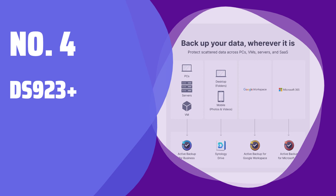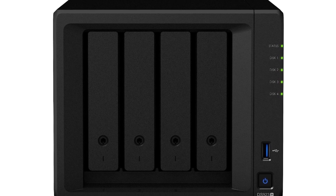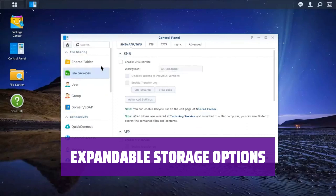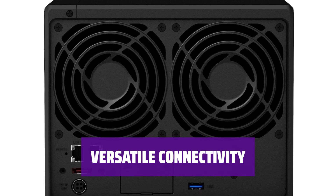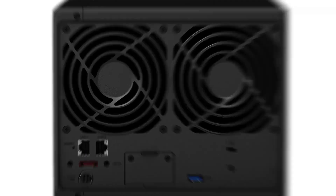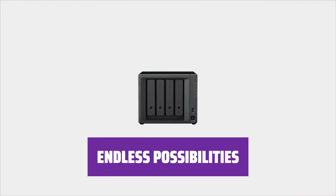Number 4: Synology DS923+. Experience fast and efficient file transfers with 4 tool-free drive bays. Easily expand your internal storage up to 72TB and support multiple RAID configurations. Connect to a Synology DX517 expansion unit for an additional 80TB of storage. With over 100 apps available, use it as a media server, cloud server, email server, or backup repository.